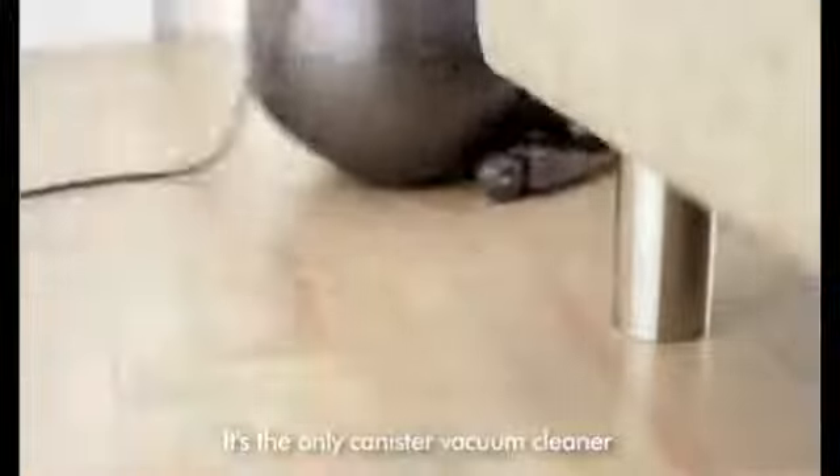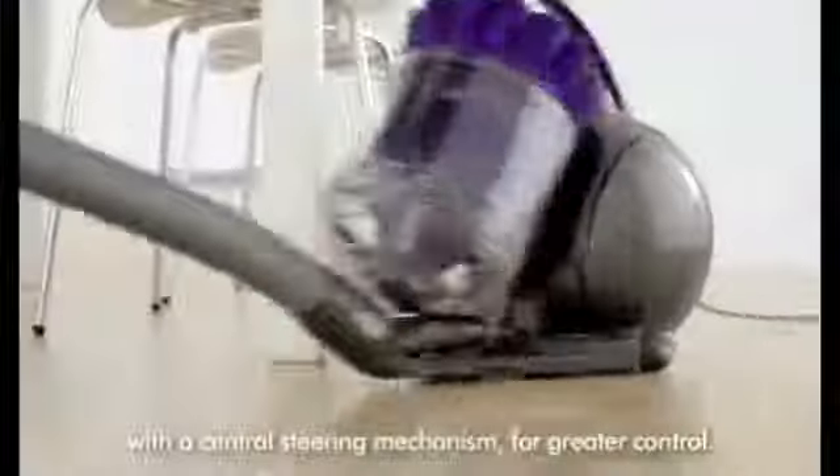DC39 has ball technology, which means that it steers smoothly and turns on a dime. It's the only canister vacuum cleaner with a central steering mechanism for greater control.